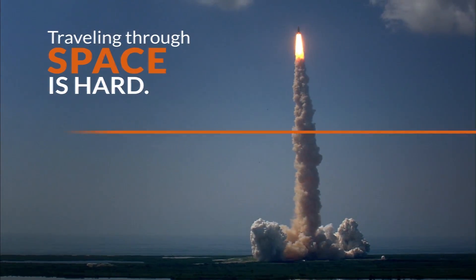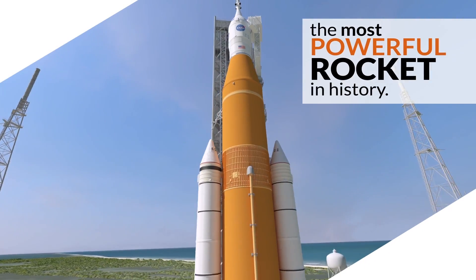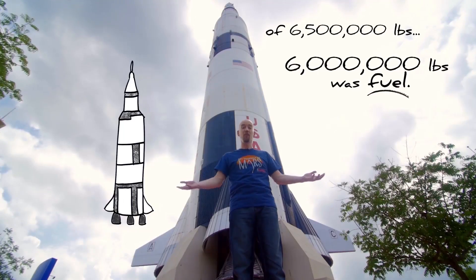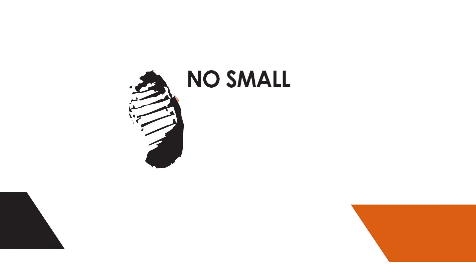Traveling through space is hard. That's why NASA's Space Launch System will have to be the most powerful rocket in history. How is SLS able to meet the challenges of exploring deep space? Well, when it comes to our journey to Mars and beyond, there are no small steps.